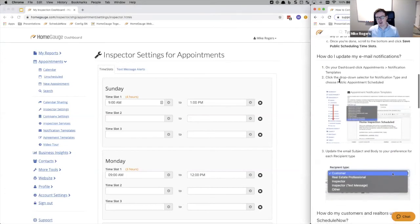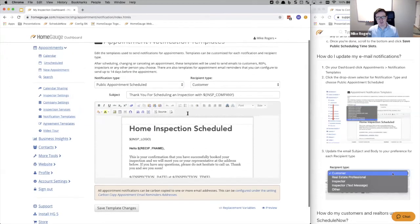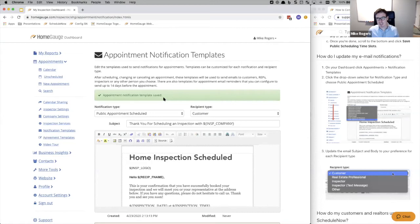There's one last piece: I want to make sure my email notifications are configured. I'll go to appointments, notification templates, and scroll down to 'public appointments scheduled.' You can change all of the templates depending on who the user is. We're looking at potentially expanding this to text message confirmations — right now we support text messages to the inspector, but we're also seeing a lot of people would like the real estate professional and the customer to also get text messages. That's something we're definitely looking at.